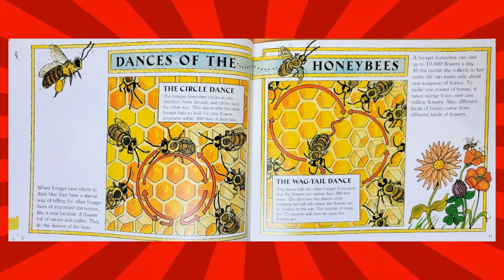When forager bees return to their hive, they have a special way of telling the other forager bees of important discoveries — like a new location of flowers full of nectar and pollen. They do the dances of the bees.